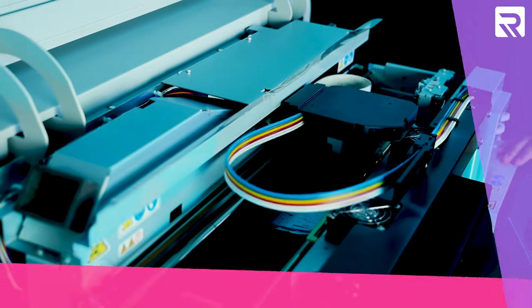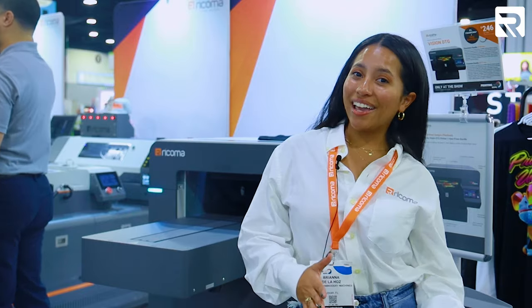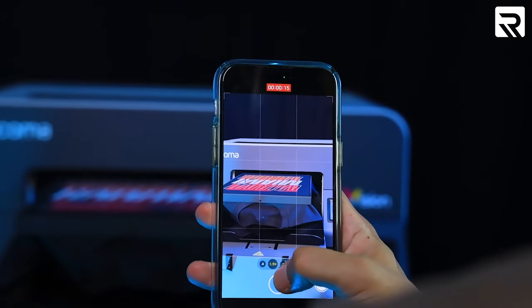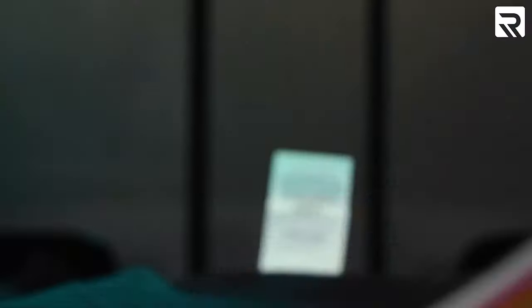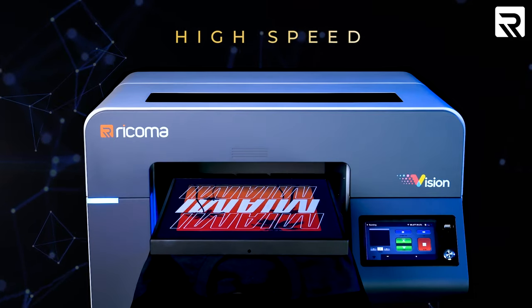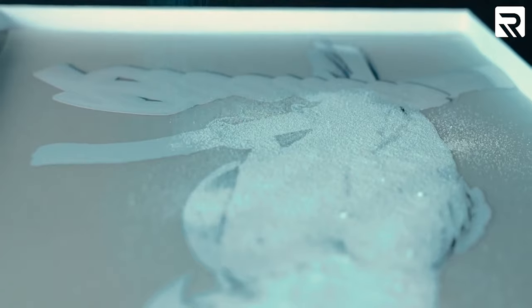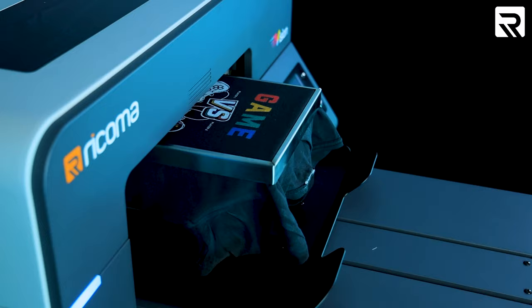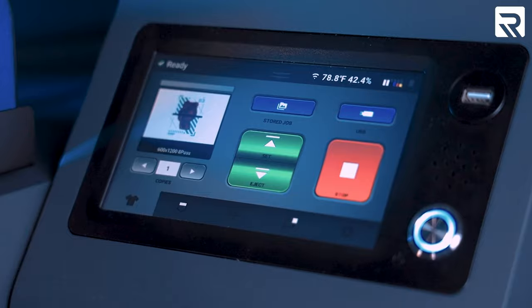Next up, our Vision DTG printer. This printer features a four-head print system, an intuitive high-definition touchscreen panel, and extremely fast speeds. Whether working on light or dark garments — from t-shirts to bags — the Vision DTG brings your designs to life. Just pre-treat your garment, load it onto the platen, import your design, and witness your masterpiece in seconds. It has three print modes for standard, high image quality, and high speed, and can print in under 60 seconds. It also doubles as a direct-to-film printer with optional large and small printing platens and includes a 7-inch touchscreen with Wi-Fi connectivity.